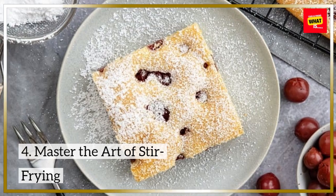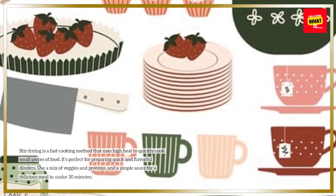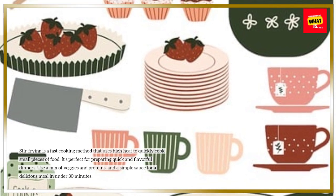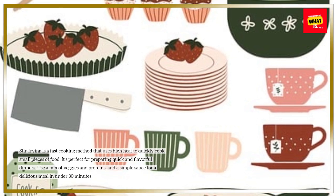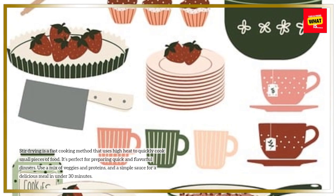Master the art of stir-frying. Stir-frying is a fast cooking method that uses high heat to quickly cook small pieces of food. It's perfect for preparing quick and flavorful dinners. Use a mix of veggies and proteins, and a simple sauce for a delicious meal in under 30 minutes.